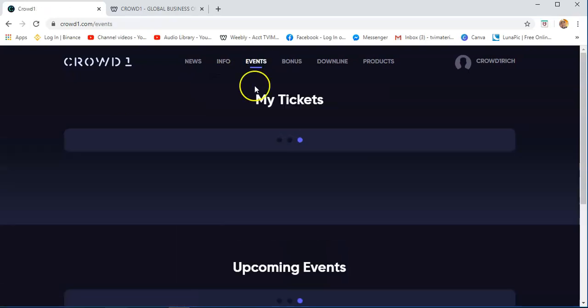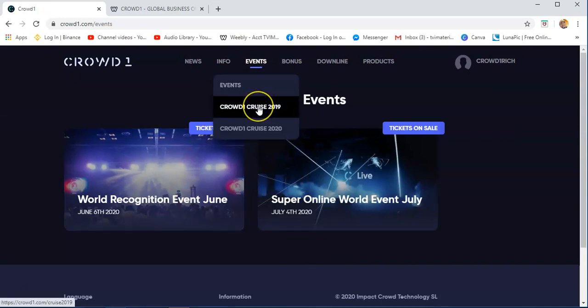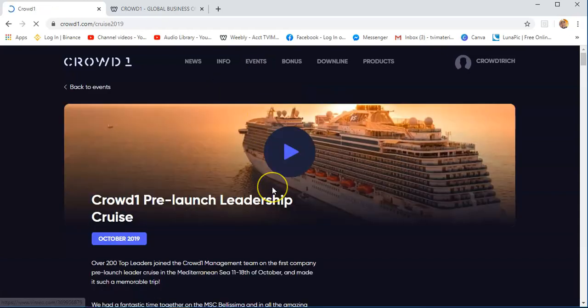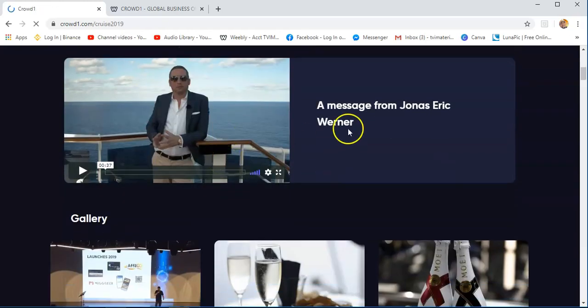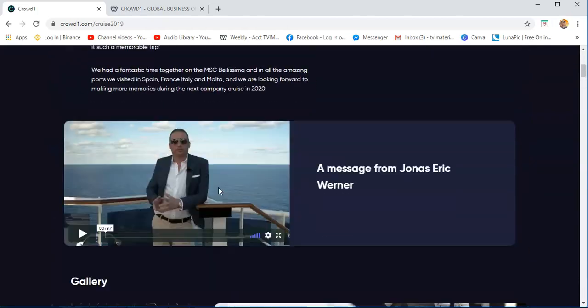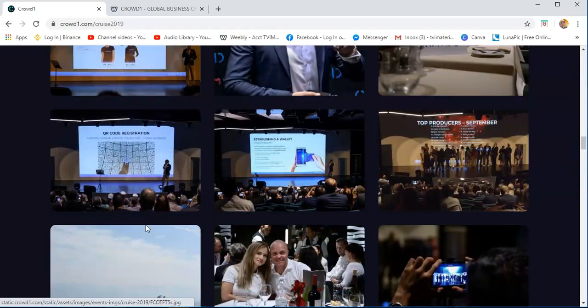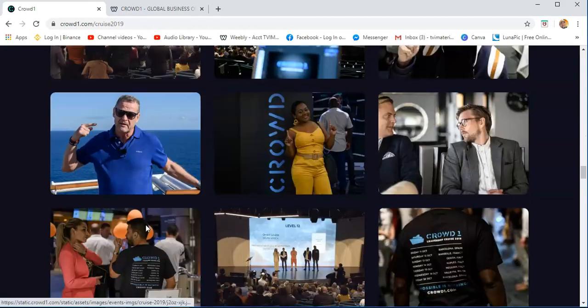The events — you will see the events that happened in Crowd1, and then the Crowd1 Cruise 2019. This is a past event already — October 2019 — and then a message from Jonas Eric Wermer. You can play that so you will hear the founder of Crowd1. There you will see pictures of what happened at last year's event.